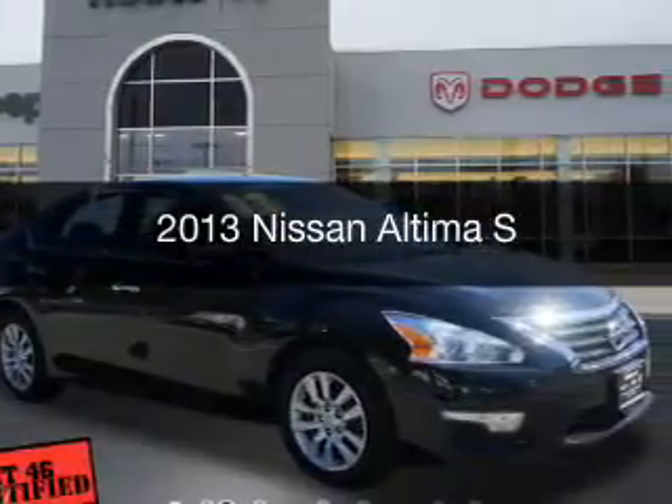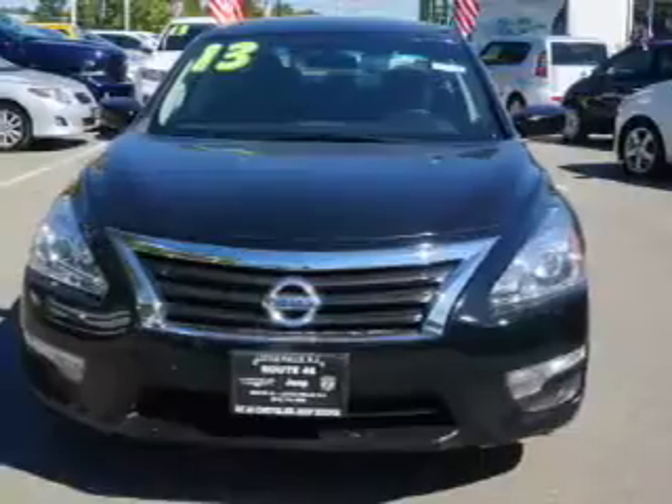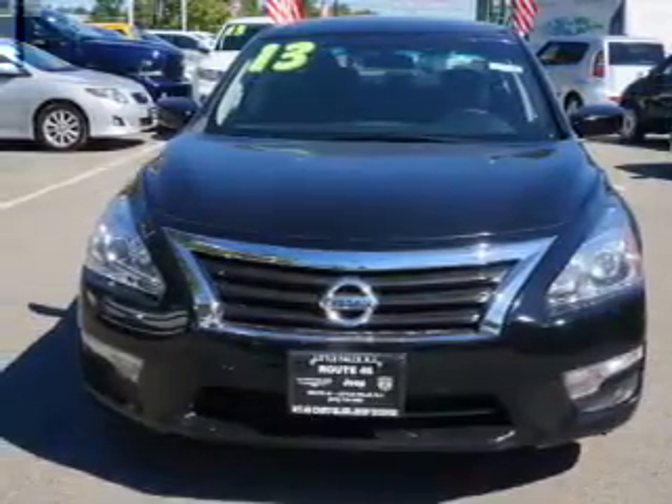This is a used 2013 Nissan Altima. It's powered by a front wheel drive engine and an automatic transmission.